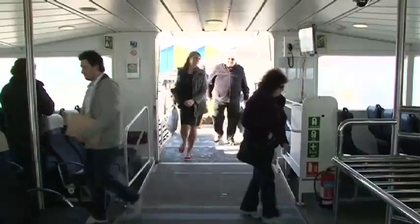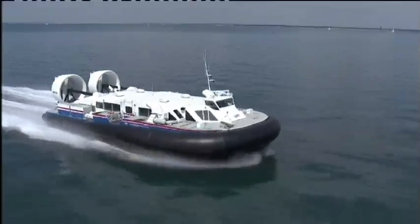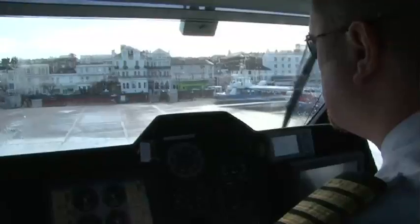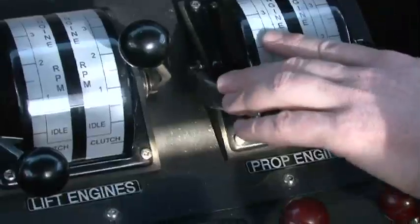Griffin Hoverwork hovercraft have provided the fastest passenger service across the Solent, from Portsmouth to the Isle of Wight, for over 40 years. Carrying more than 800,000 passengers a year, it is a proven, reliable service.